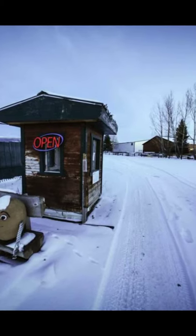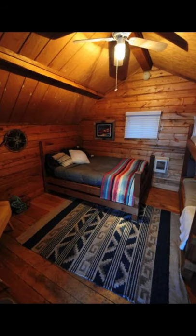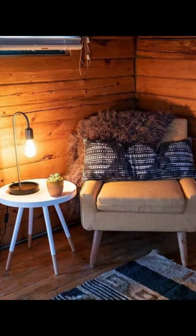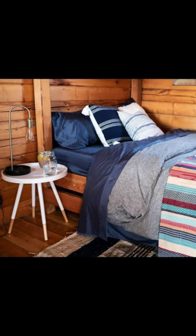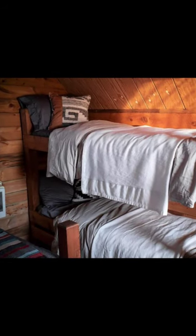This cozy tiny cabin building has plenty of personality and charm for a relaxing holiday away. The cozy cabin building is located in Driggs, Idaho, United States, and can accommodate up to four guests with three beds. During your vacation stay, you will have the entire cabin building to yourself.